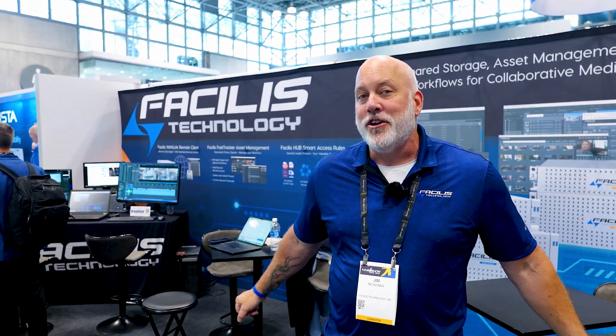Please come see us at booth 910 at NAB New York 2024. Thanks.